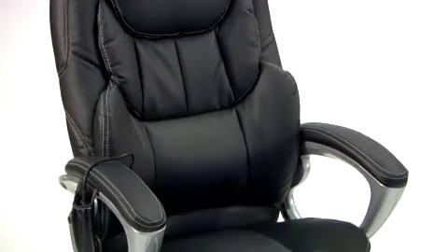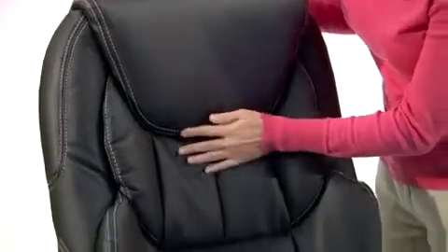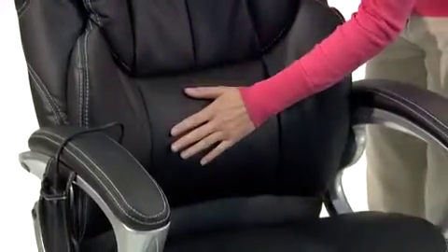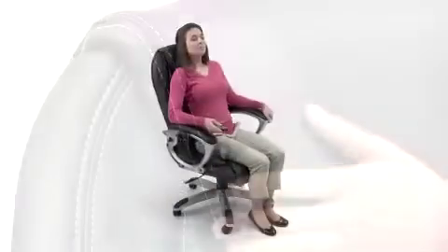Now you can enjoy a relaxing massage in the comfort of your own office with the High Back Massaging Black Leather Executive Office Chair with Silver Base from Flash Furniture. This contemporary high back design features an integrated headrest and a double padded seat in back, filled with high density fire retardant foam and covered with soft black leather upholstery with contrasting white stitching.